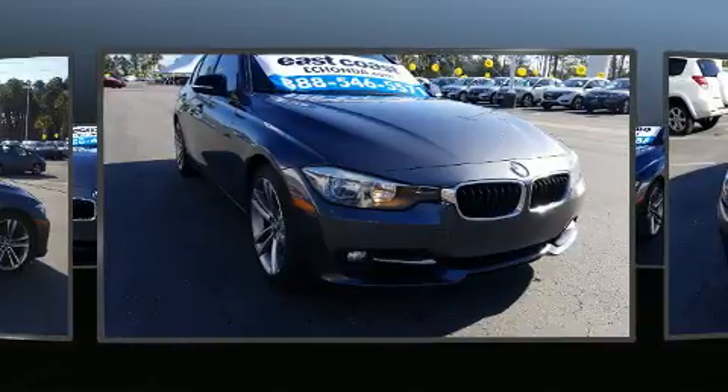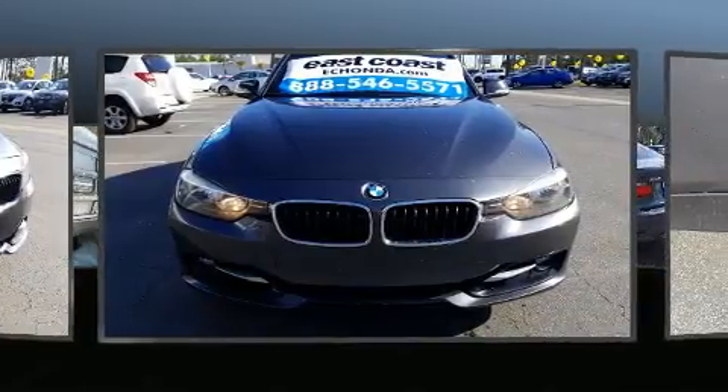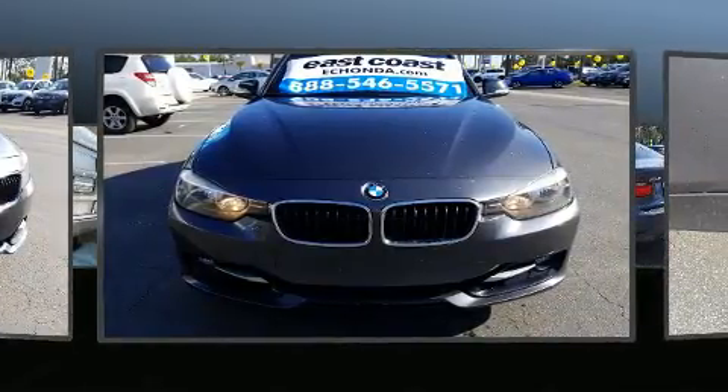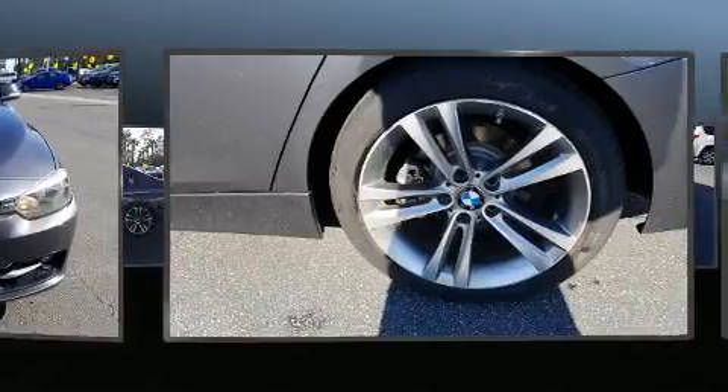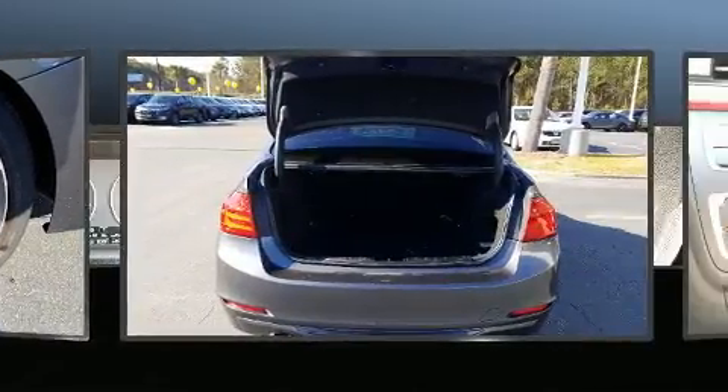BMW prioritized fit and finish as evidenced by front and rear reading lights, a leather steering wheel, a built-in garage door transmitter, turn signal indicator mirrors, rain sensing wipers, and much more.